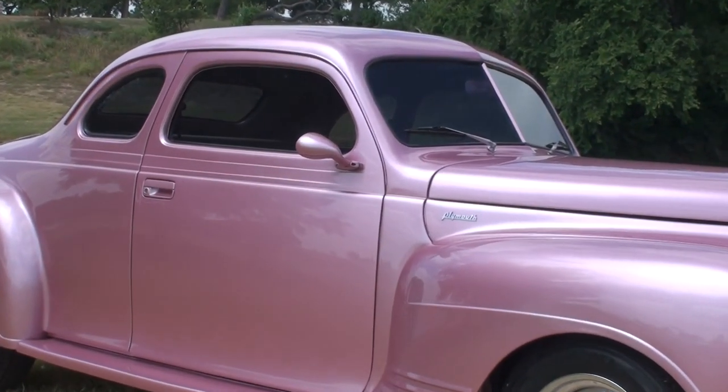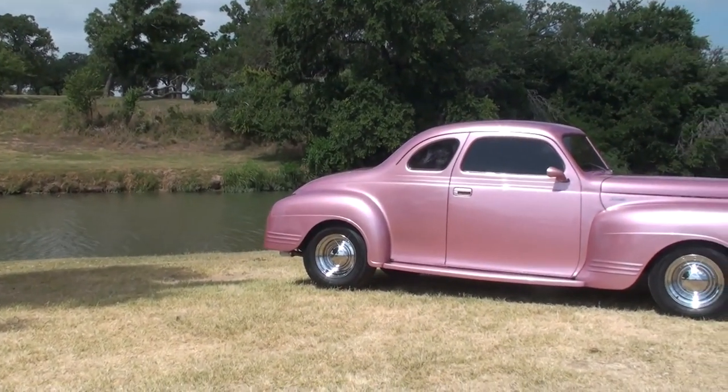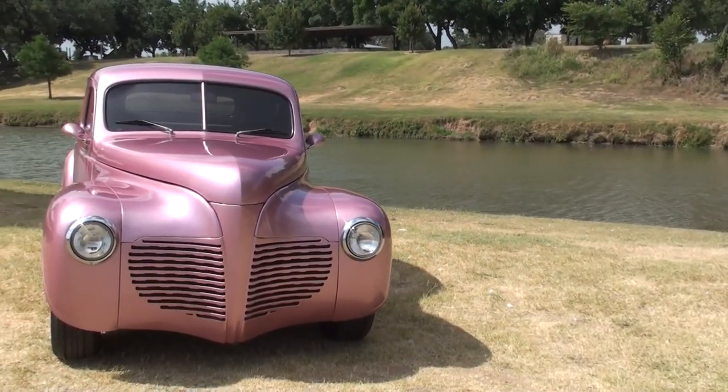With tinted glass all around and fresh window seals, this car is tight. It has absolutely no leaks and it stays nice and cool with the vintage air even on the hottest of Texas summer days.